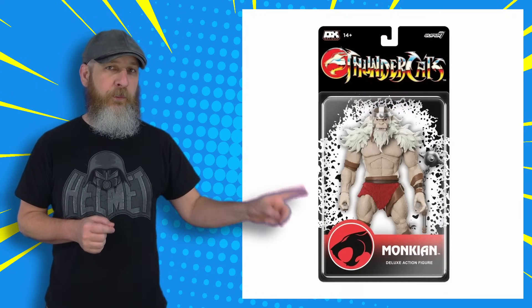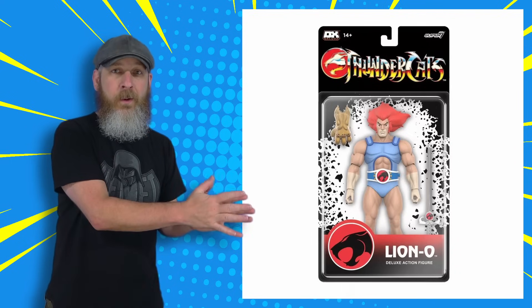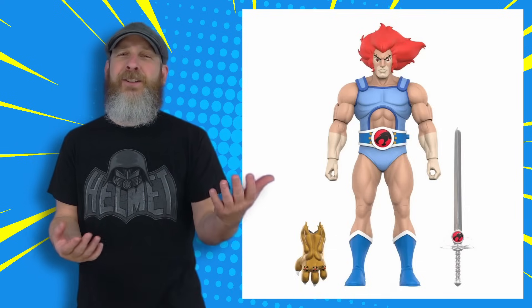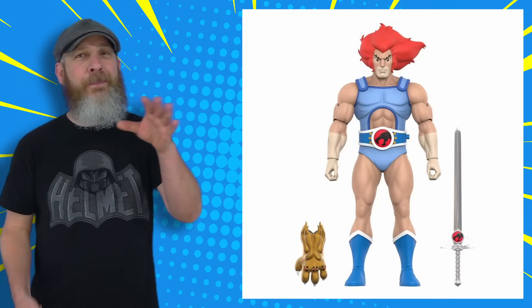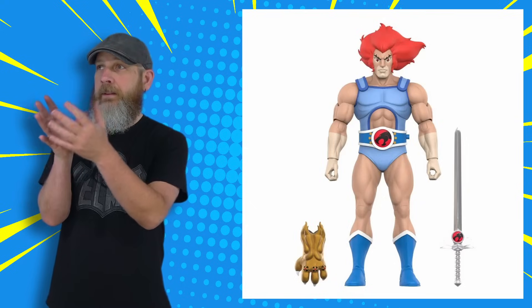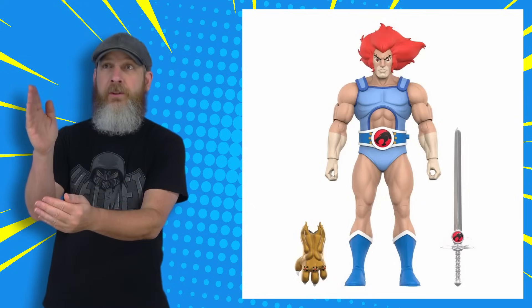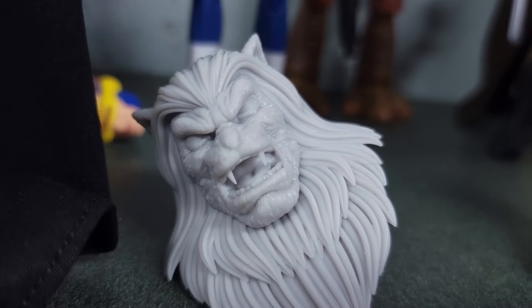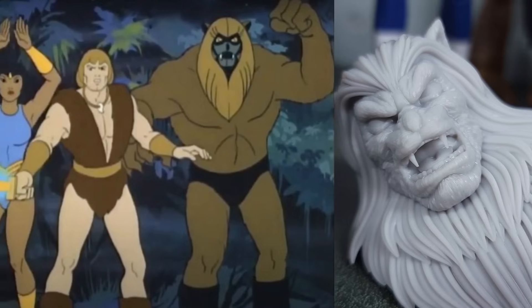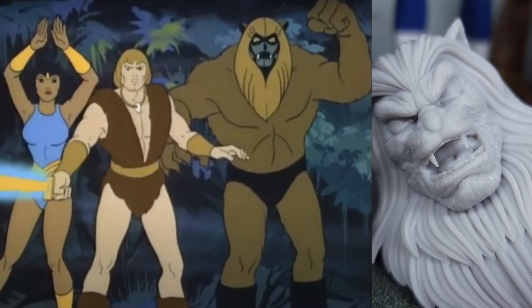Monkey-N appears to be the same sculpt as before, but they point out that Lion-O is a new sculpt. Is this the body that debuted with the San Diego Comic-Con exclusive light-up eyes version? I don't know — I lost track of Thundercats a long time ago. Lion-O is the biggest name and I didn't get the light-up eyes version, so I'm going to need this to upgrade the old one I have. And I need Monkey-N for custom fodder — the price is right to pop the head off, do some swapping, do some painting, and finally get around to a character I've been wanting to do for a long time.